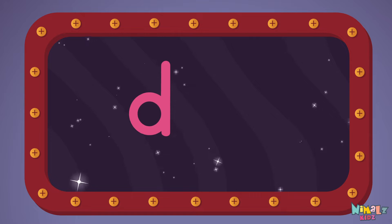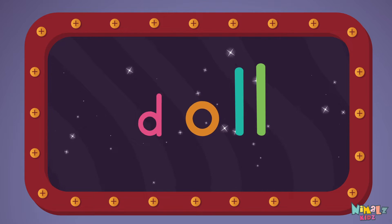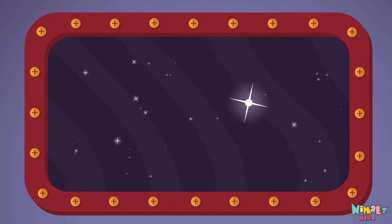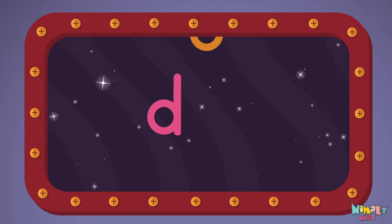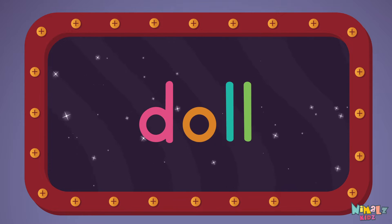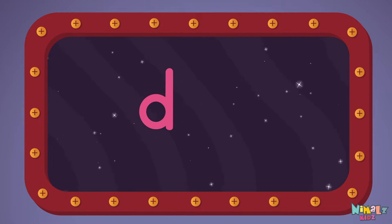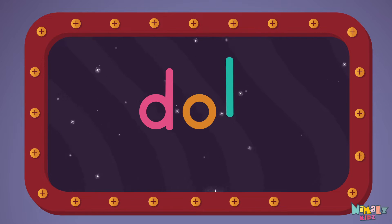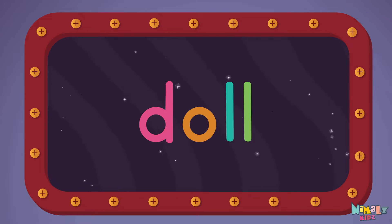D-O-L-L, doll. Let's read it loud: D-O-L-L, doll, doll, doll. Let's read it with a whisper: D-O-L-L, doll, doll, doll. Can you read it in your head?